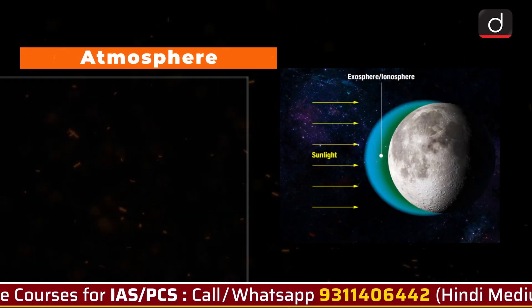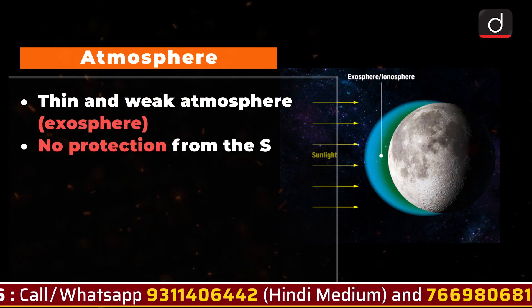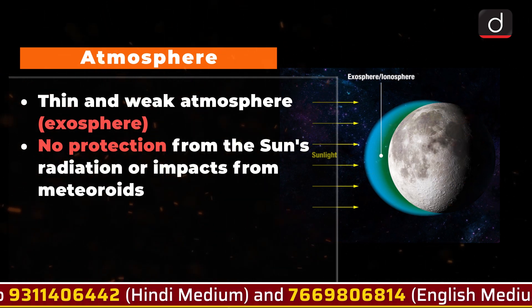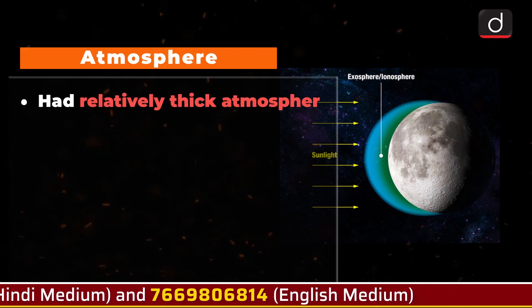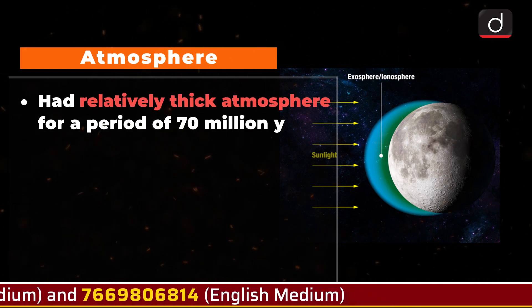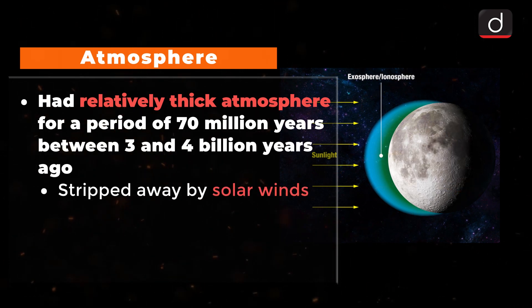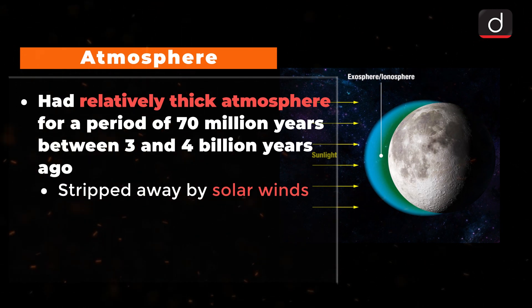Atmosphere: The Moon has a very thin and weak atmosphere called an exosphere, which does not provide any protection from the Sun's radiation or impact from meteoroids. The Moon once possessed a relatively thick atmosphere for a period of 70 million years between 3 and 4 billion years ago, but it was eventually stripped away by solar winds and dissipated into space.